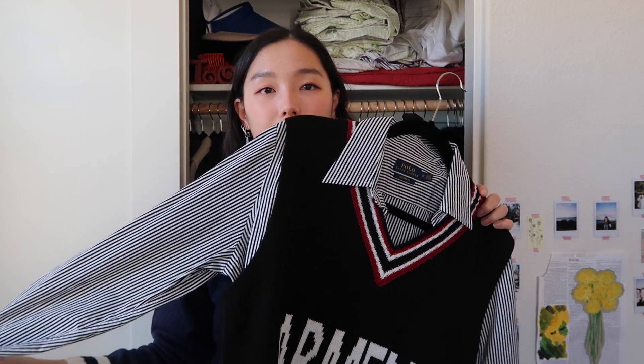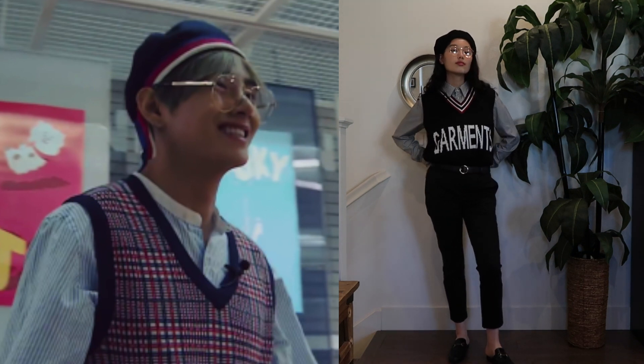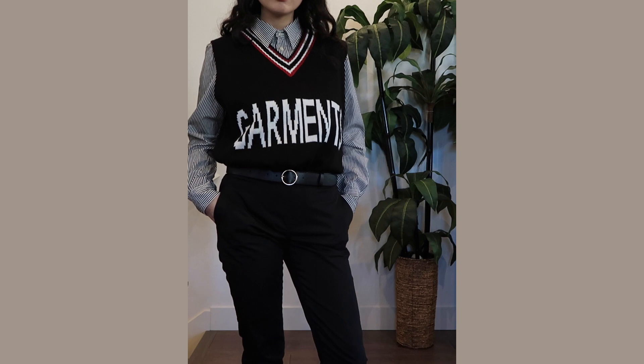It's a nice comfortable preppy style. For the bottoms, the pictures don't show his, but based on his other outfits I went for a pair of black slacks — he likes wearing comfortable yet stylish bottoms. For shoes I'm wearing slippers because he likes to wear slippers as well, though you can wear loafers or whatever you want. It's an overall preppy look. To complete the outfit I'm wearing these gold-brown glasses — they don't quite match my silver jewelry but we'll pretend.